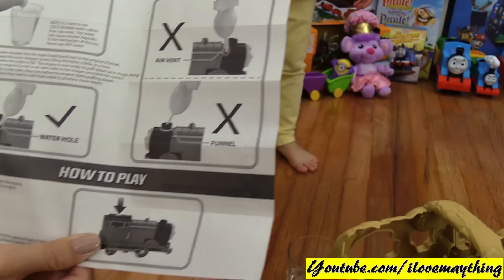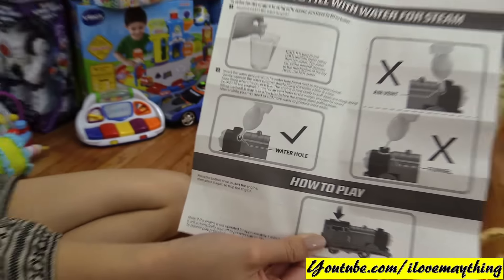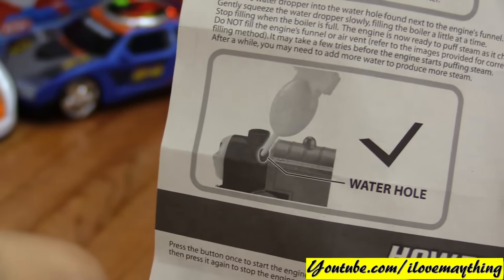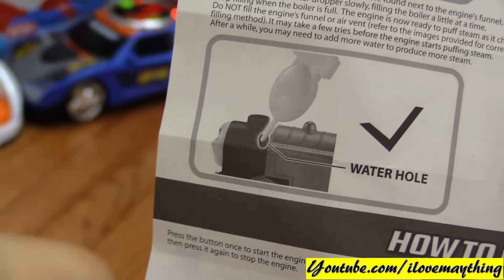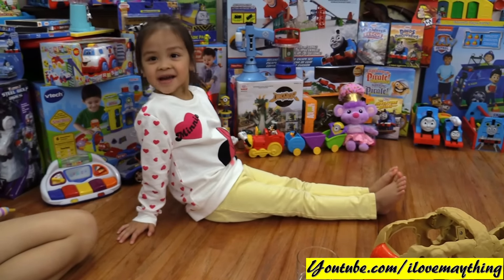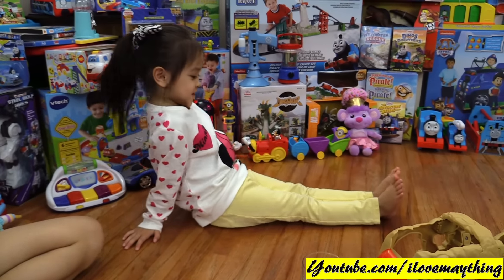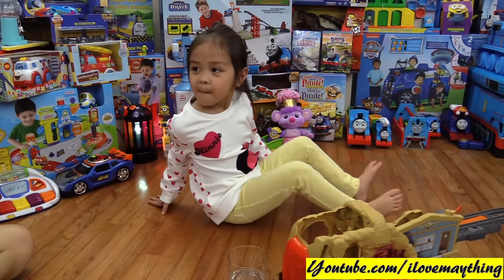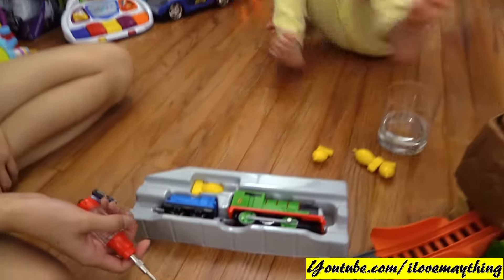Wrong way, wrong way — right way, right way. The correct way of doing it: put the water into the water hole. What, Maya? What are you doing? You are sitting like an Indian — that's an Indian seat! I cannot do that. Only a smart girl can do that, like Maya. What are you doing now? I cannot do that. Only you can do it. Okay, okay, mommy — there is Percy, I can do this!